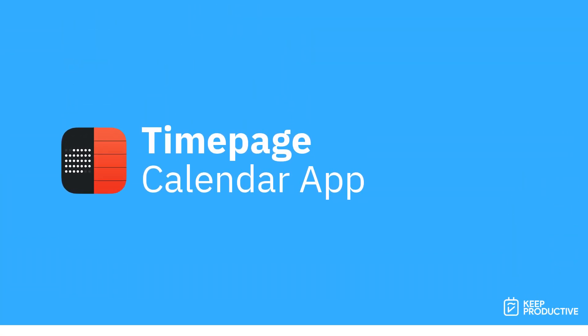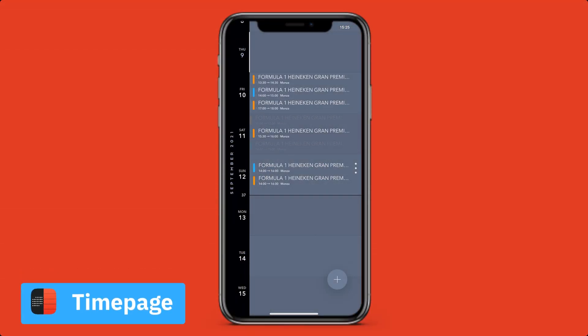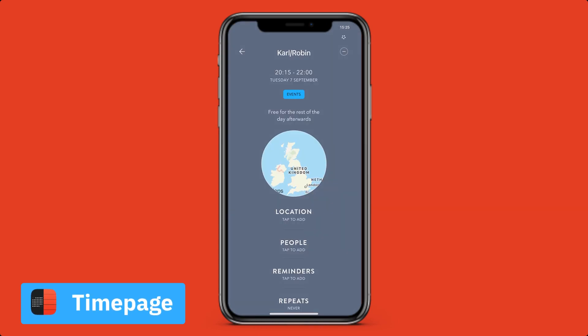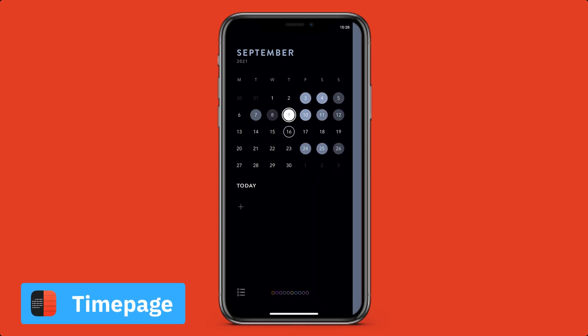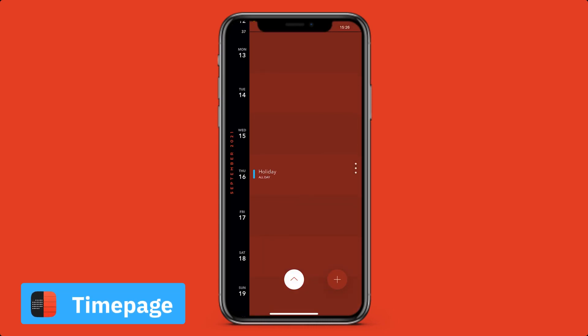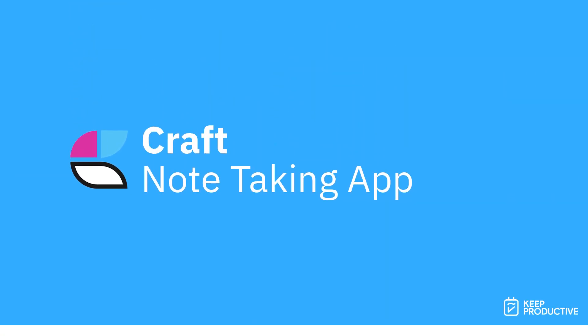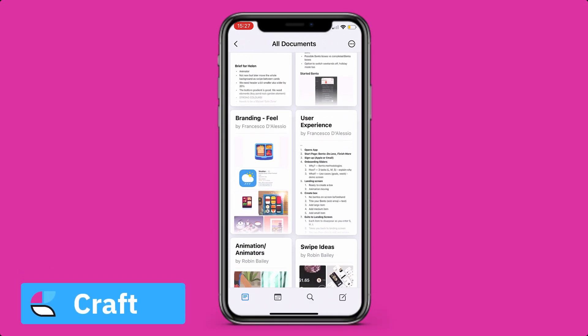Number seven is Moleskine Timepage. If you're an iOS user, this is probably the most stunning calendar application on the market. It's great for telling you the weather and even giving you insights about how long it's going to take you to get to a specific appointment. Beautiful calendar management can be achieved with this application.